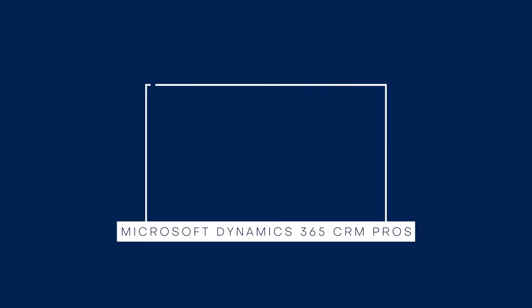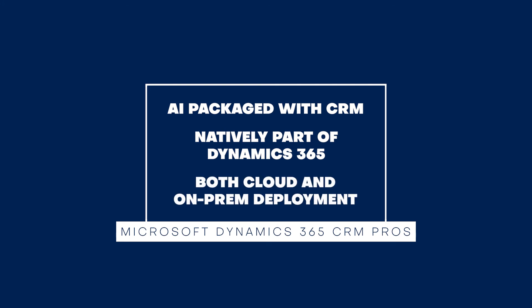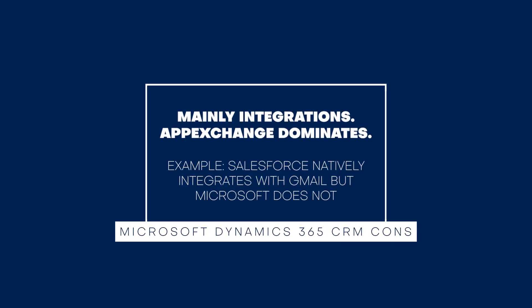Microsoft Dynamics 365 CRM has the following advantages over Salesforce. Its AI capabilities come packaged with the CRM, whereas Salesforce's Einstein is an additional cost. Microsoft can also be connected with Dynamics 365 Business Central without needing connectors, whereas Salesforce requires connectors to integrate with ERP software like SAP and Oracle. Microsoft Dynamics 365 also offers cloud and on-premise deployment options, whereas Salesforce was only built for the cloud. Salesforce's main advantage is its AppExchange, with 2,700 plus applications, whereas Microsoft Dynamics 365 supports much fewer integrations. For example, Salesforce natively integrates with Gmail, while Microsoft requires a third-party middleware to connect with Gmail.